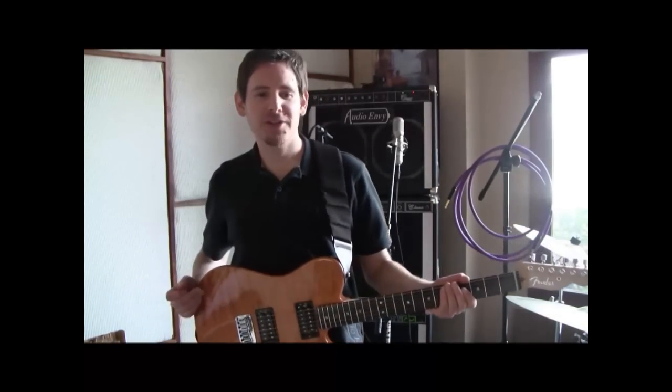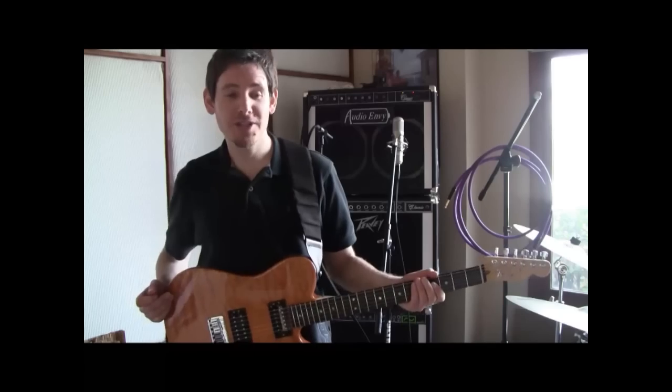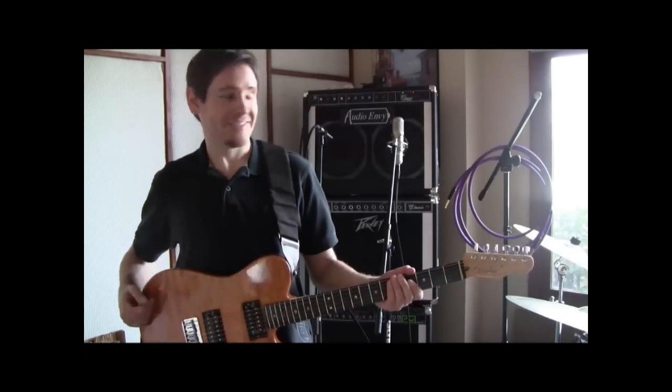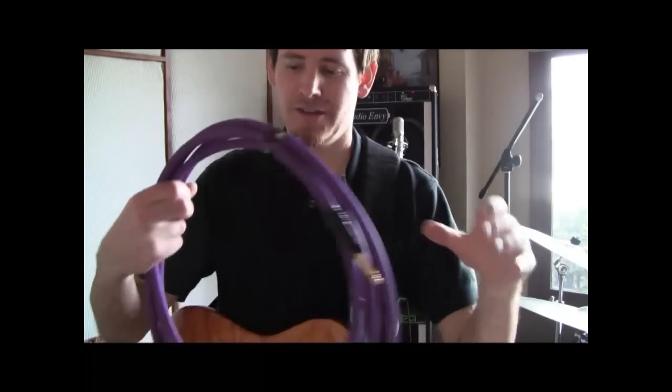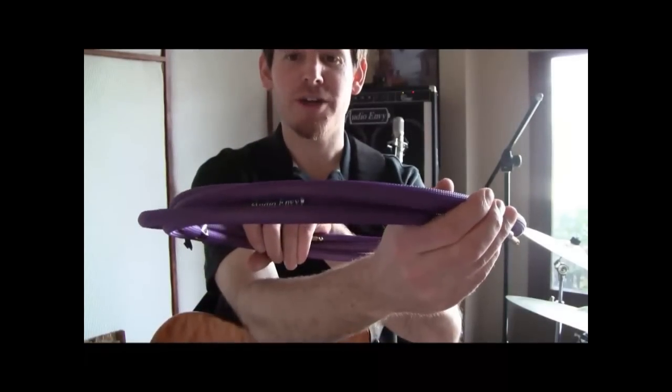Hey, Captain here. I'd like to demonstrate to you the difference between a high-end boutique amp and a PV. These are AudioMV cables. They provide the truest sound of reproduction.